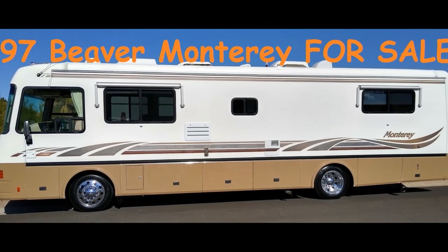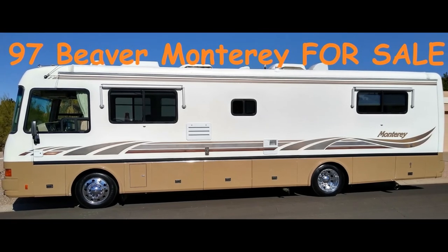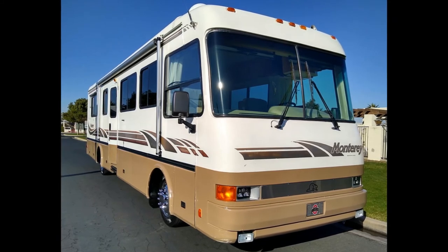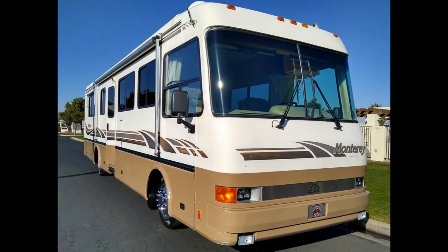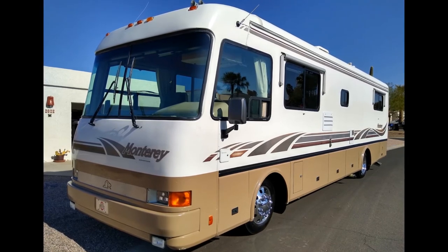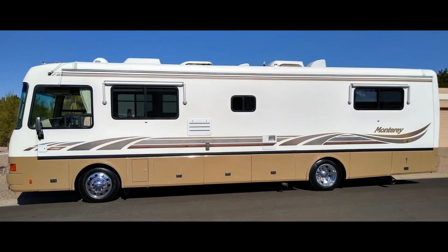Hi everyone, this is our 1997 Beaver Monterey that's for sale. I'm going to put a link below to our YouTube channel — there are 15 or 20 videos showing a lot of the things that we've done to it. We'll go through a short video here just kind of going through the entire coach as it sits now.